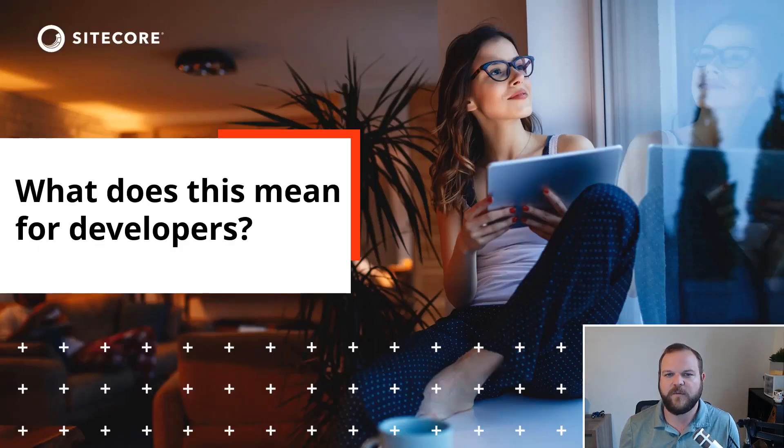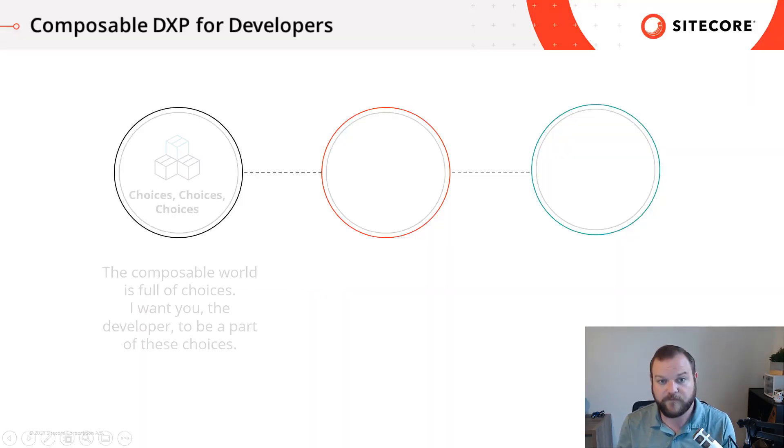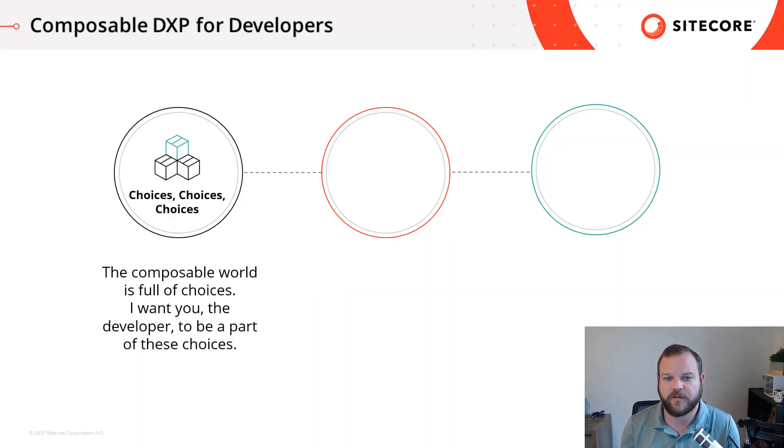But what does this mean for developers? What does the world of Composable DXP mean for the developer, and what skills should you be looking to improve to prepare yourself for this Composable world? First off is choices. The Composable world is full of choices, because now you're going to be choosing from a lot of different best-of-breed solutions to find what works for your business. I want you, the developer, to be a part of these decisions, as it's going to be up to you to support the tech and integrate with other pieces in your Composable system.